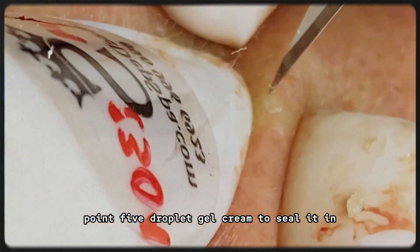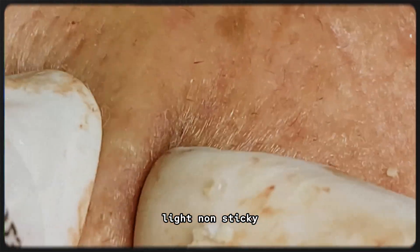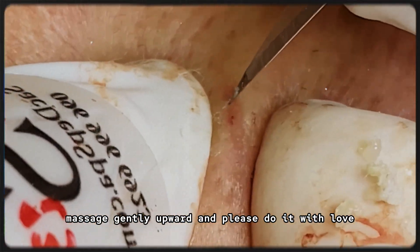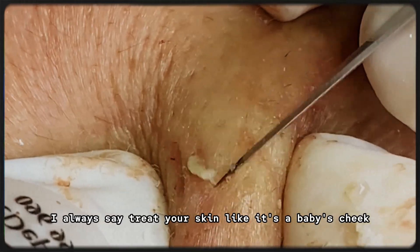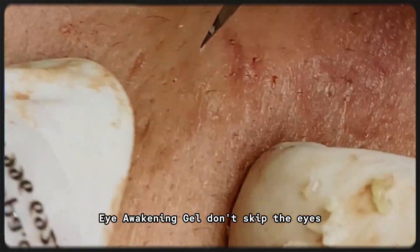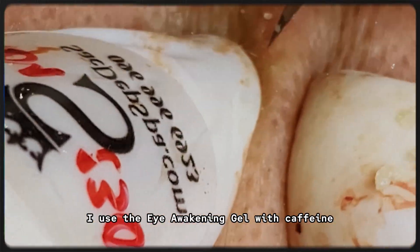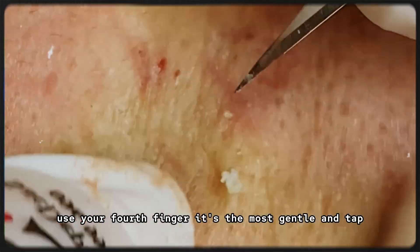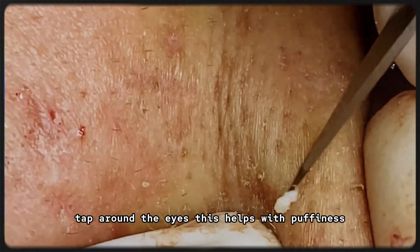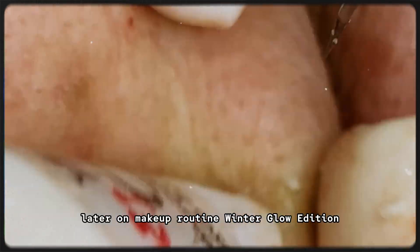Step 5: Gel cream to seal it in. Next, Dearclair Water Gel Cream — light, non-sticky, and feels like a drink of water for your face. Massage gently upward and please do it with love. I always say, treat your skin like it's a baby's cheek. Step 6: Eye awakening gel — don't skip the eyes, especially in winter when everything feels dull. I use the eye awakening gel with caffeine. Use your fourth finger — it's the most gentle — and tap around the eyes. This helps with puffiness and gives a brighter under-eye area, which is key for natural makeup later on.